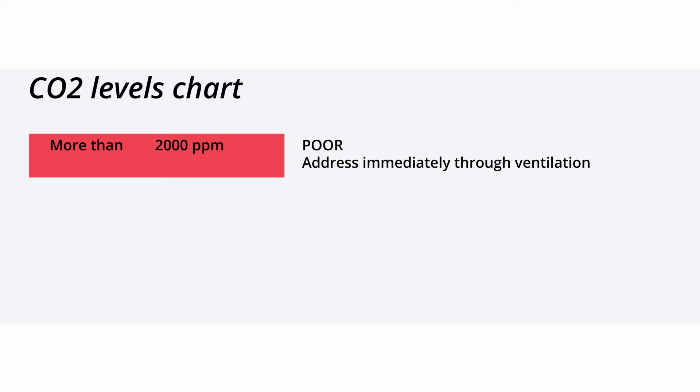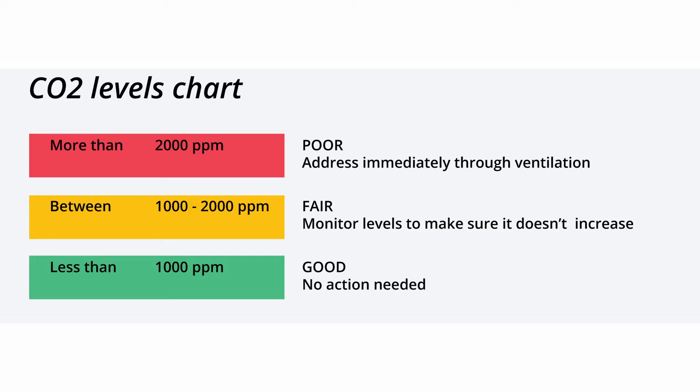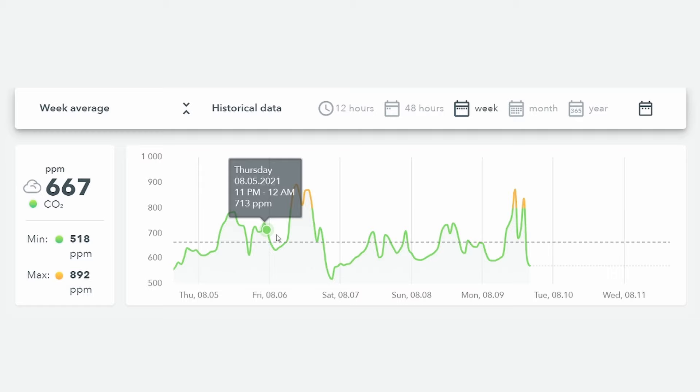CO2 levels over 2000 parts per million need to be addressed immediately through ventilation. 1000 to 2000 parts per million are moderate, while the ideal levels are under 1000 parts per million. My new house has serious issues with ventilation — I don't have ceiling fans to move air, the old windows don't open, and the old HVAC unit doesn't move enough air. The CO2 levels in my office spike every morning and afternoon when I'm working.